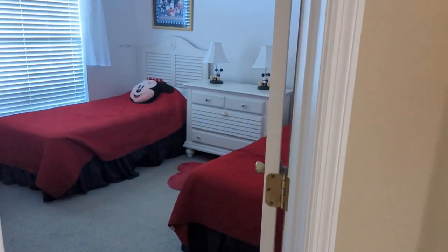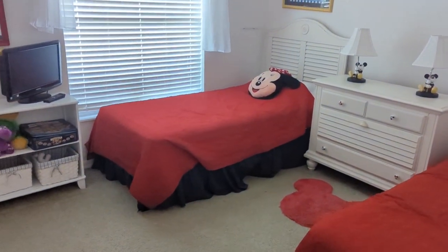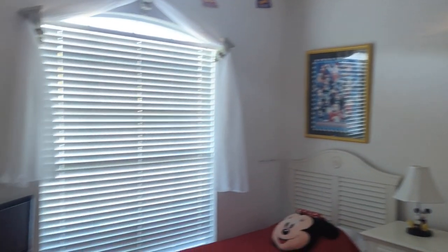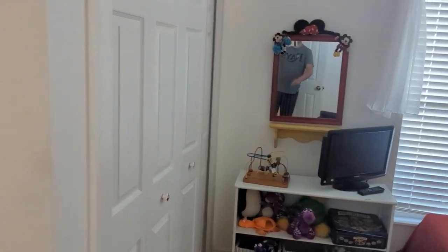Four bedroom. I'll show you the first bedroom. This is a kids room obviously, Mickey and Minnie themed. Pretty good. I think we put our cases in there - it's like a closet area.